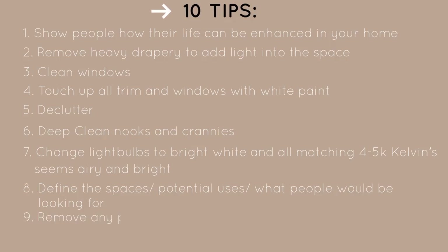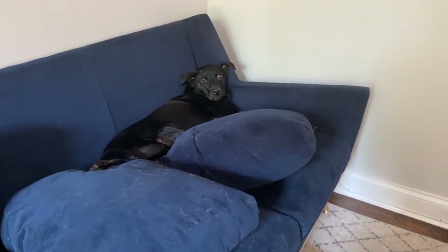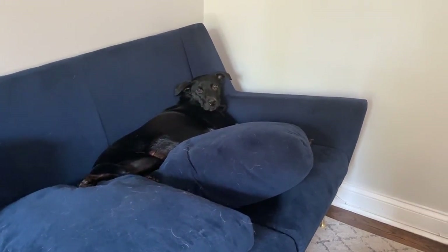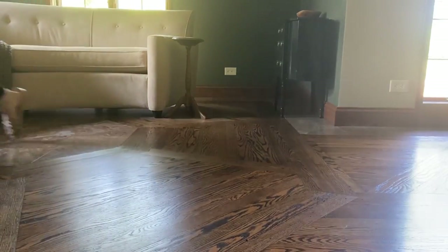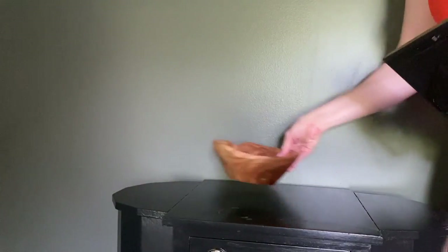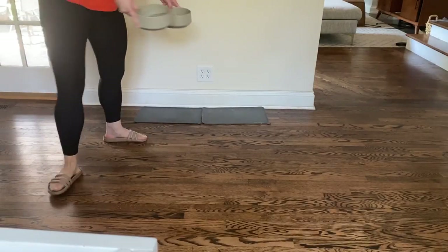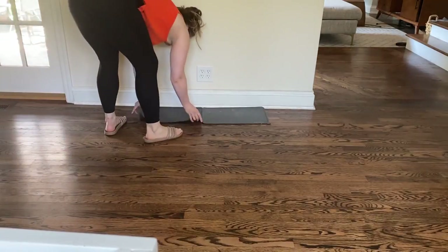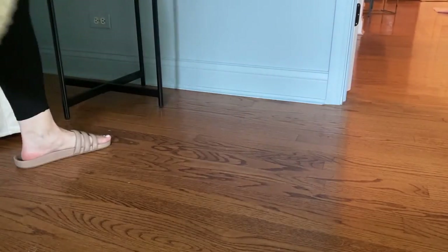Nobody wants to see signs of your family or that you have pets, because many people associate pets with damage and smells. When staging your home, remove all signs of personalization — family pictures, toy messes, and all signs that pets live in your house — so that buyers see a clean, crisp space that feels like their new oasis.